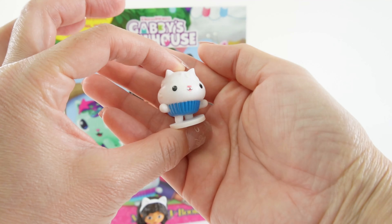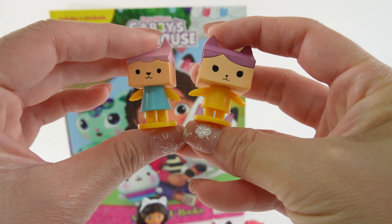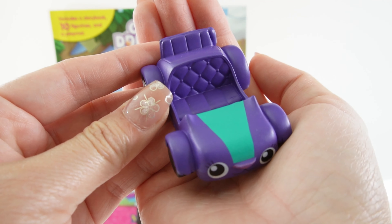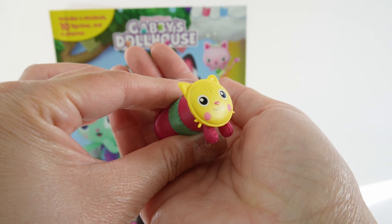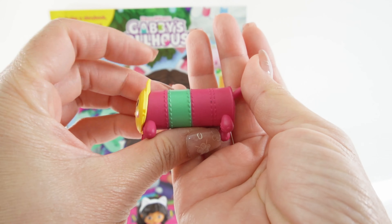Here's Cakey — look how tiny and cute she is. Next we have Mama Box and Baby Box. Next we have Carlita — look at the plushy seats. And finally we have Pillow Cat, here is the face and the long body.